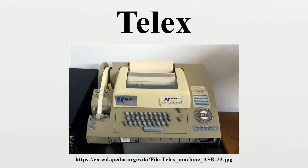The telex network is a switched network of teleprinters similar to a telephone network, for the purposes of sending text-based messages. The term refers to the network, not the teleprinters.